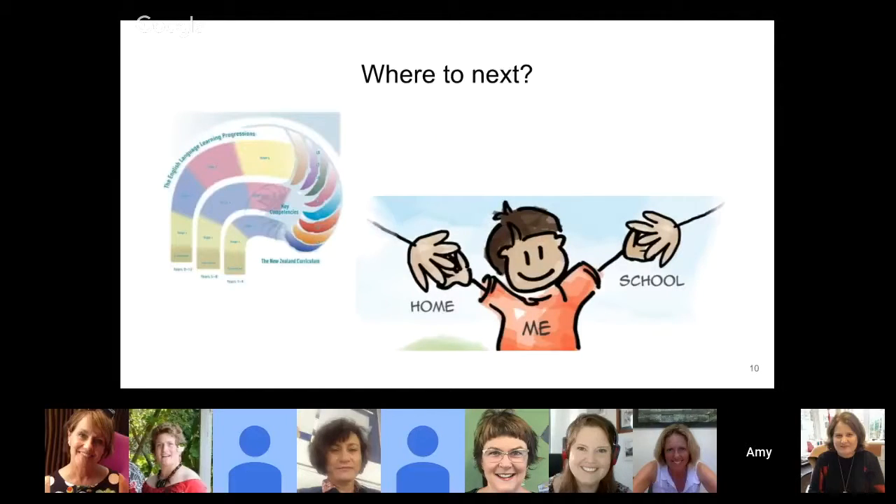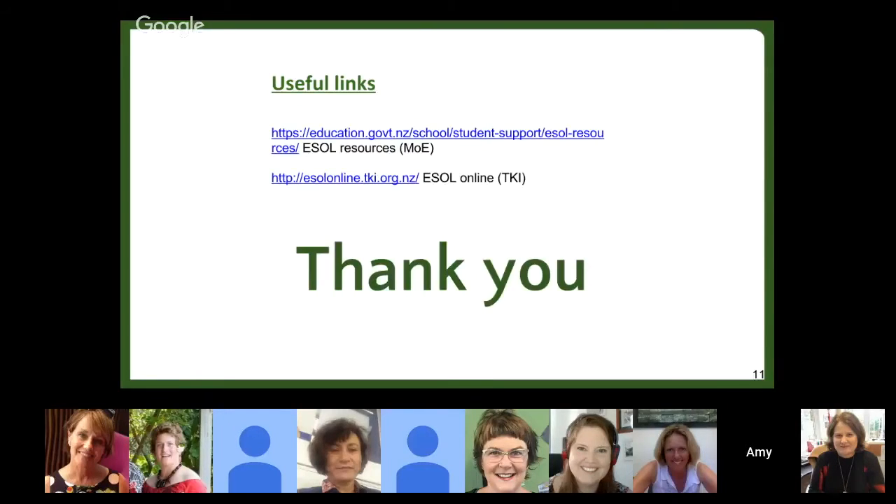Just a final word on where to next. We would like to include more detailed reporting to parents of ESOL students based on their ELPS. We also aim to increase activities within our ESOL programs that encourage home-school partnership. We've got some amazing ideas from other schools in our cohort and we look forward to collaborating more as we work together to create the best possible outcomes for our ESOL students and their families. Thank you.